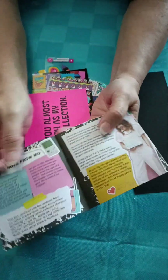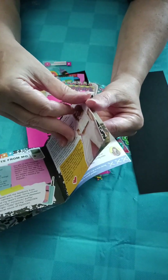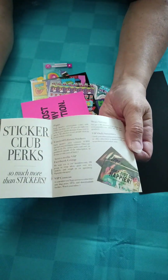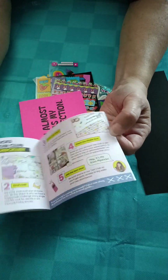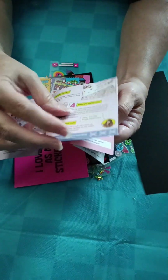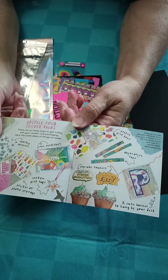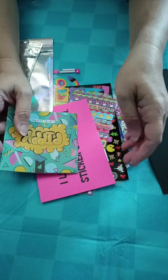It basically tells you a note from the person, and it's just a little book - sticker manifesto and sticker club perks, tells you what kind of perks you can get. Pro sticker club. And in the back it tells you how you can take your packaging and make it into a pouch, which I haven't quite figured out yet - it tells you how to make a pouch. So that's for August.